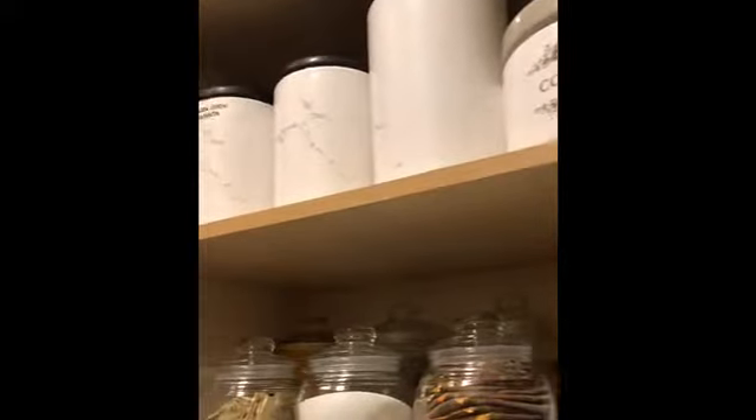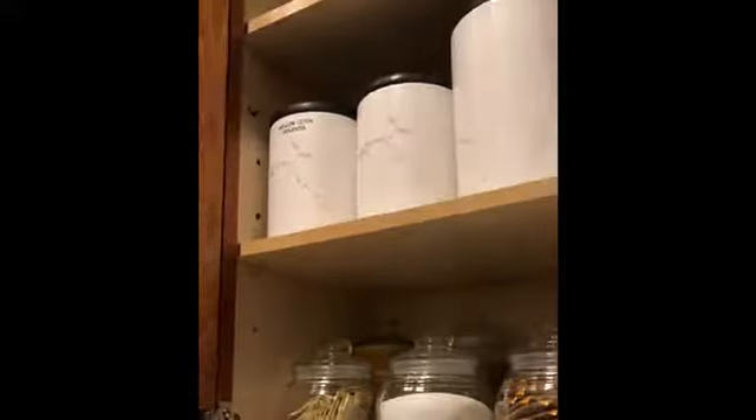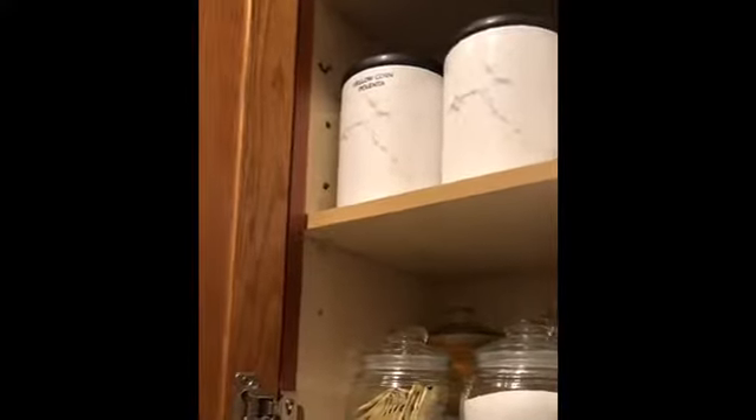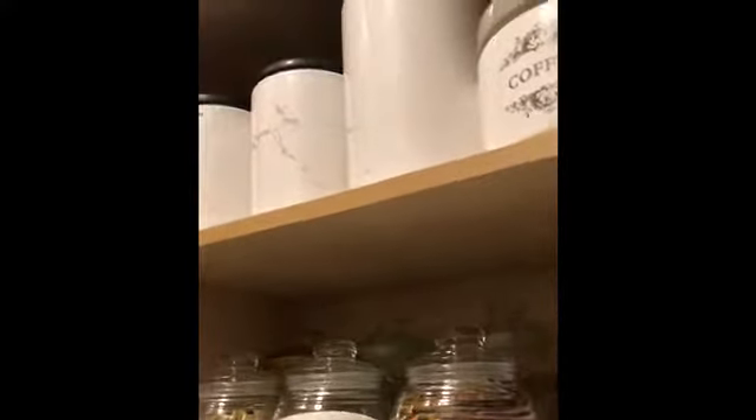There are six canisters lined up on that level, and they have herbs in the back too — some turmeric, rosemary, and I believe that's brown sugar back there. Yes, that's right — brown sugar.